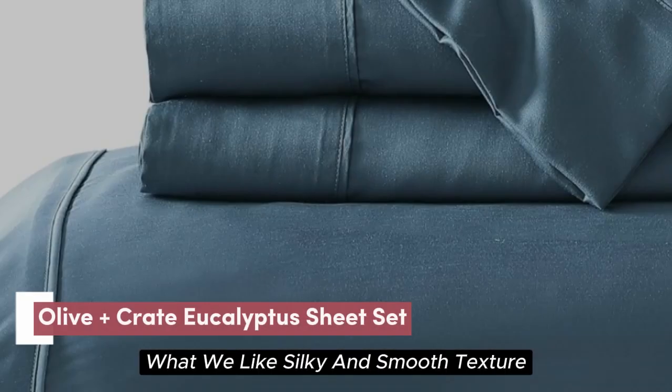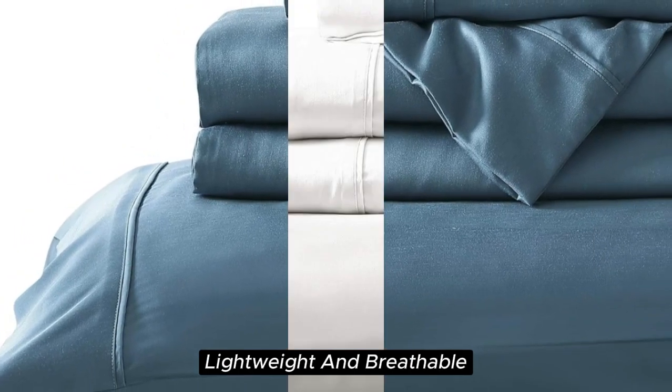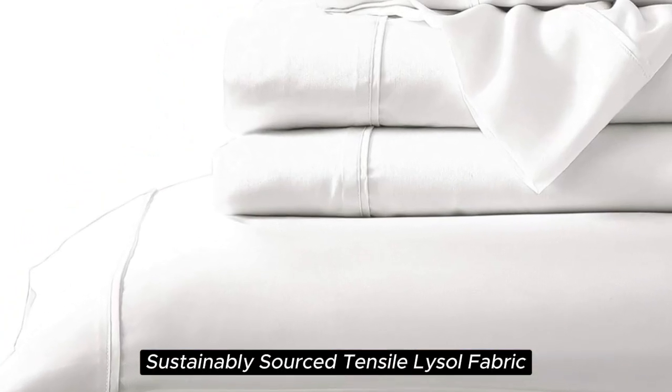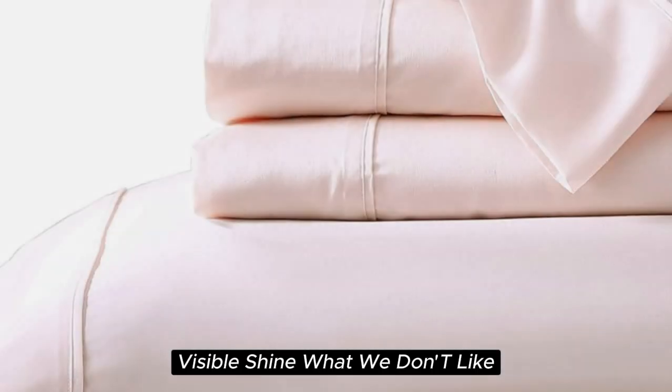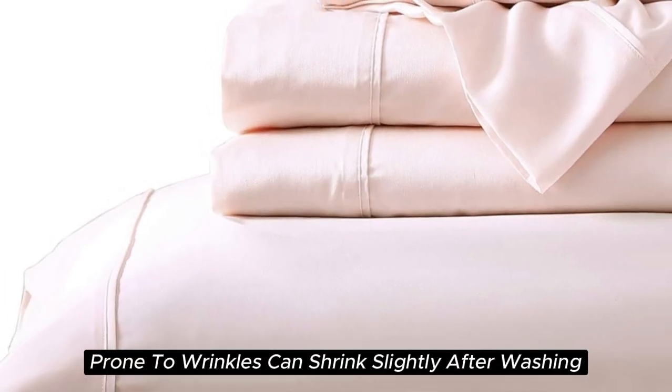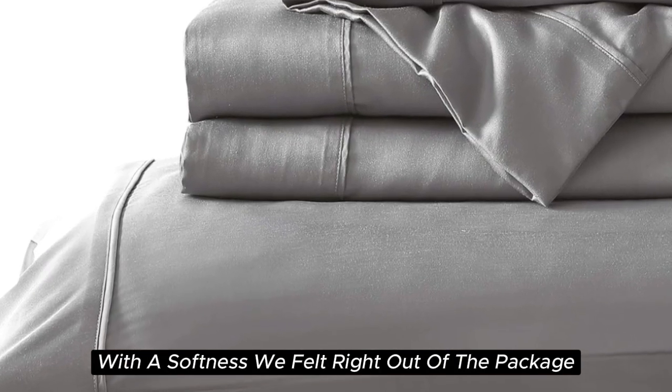Number 3. What we like: silky and smooth texture, lightweight and breathable, sustainably sourced Tencel Lyocell fabric, and a visible shine. What we don't like: prone to wrinkles and can shrink slightly after washing.